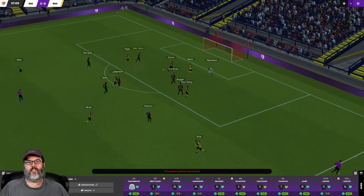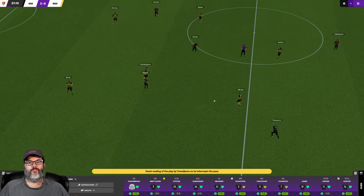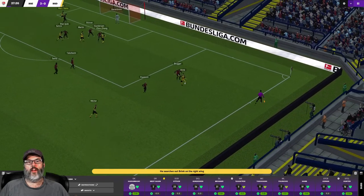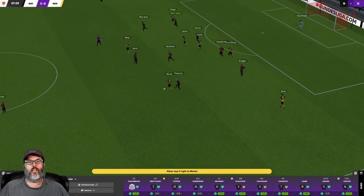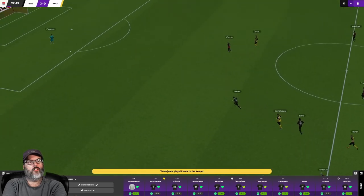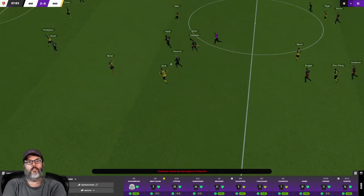Looking pretty solid today. Arambasic comes out and makes the stop on that one. Kicks it right to the other team. Good ball movement there — we keep them pressed back a little bit and there's the interception. But we give it away again. Pressure makes them play it all the way back into their box.